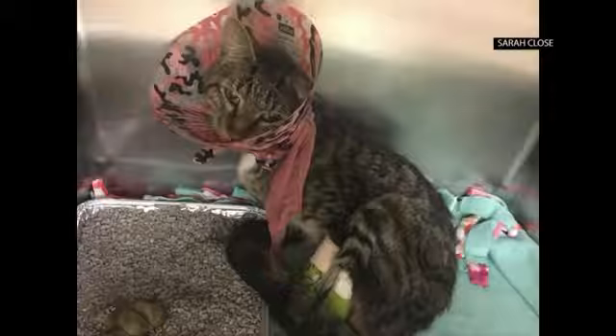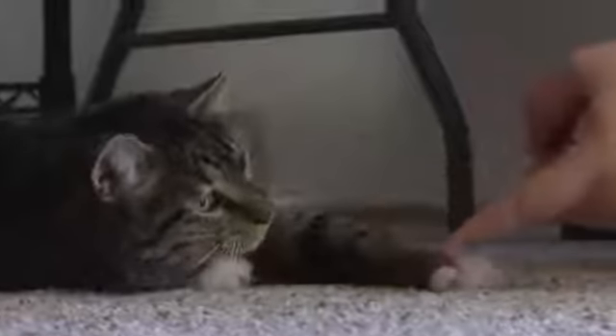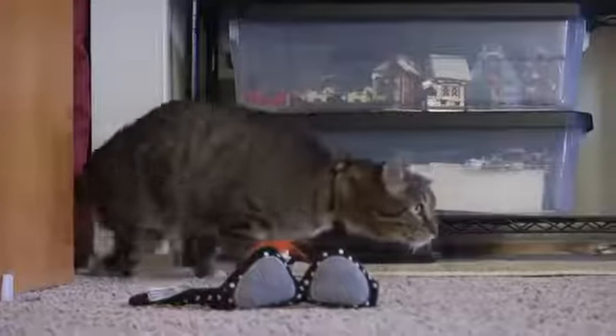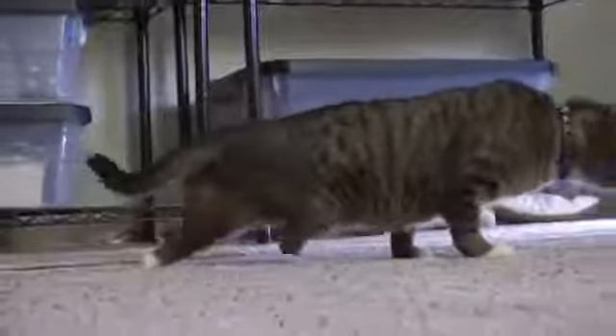While the severe injuries to his back legs might have meant the end for some stray cats, this guy's story was just getting started. When he walks, he kicks his right leg around to keep himself balanced, but mostly it looks like he's sort of kicking on a scooter as he goes.